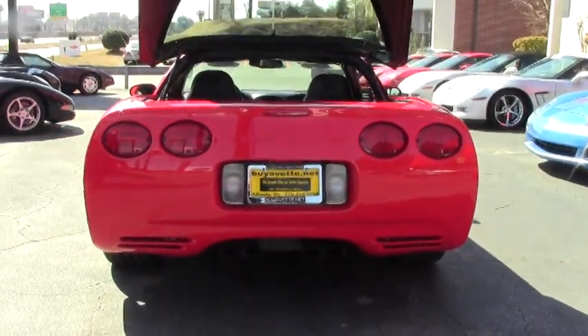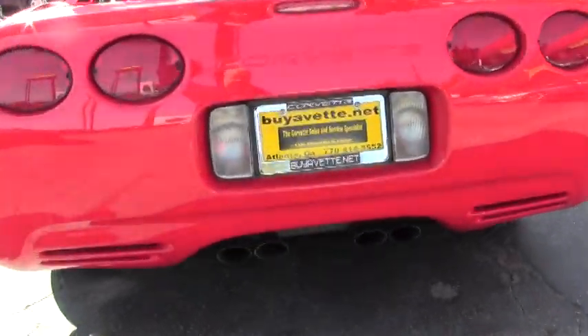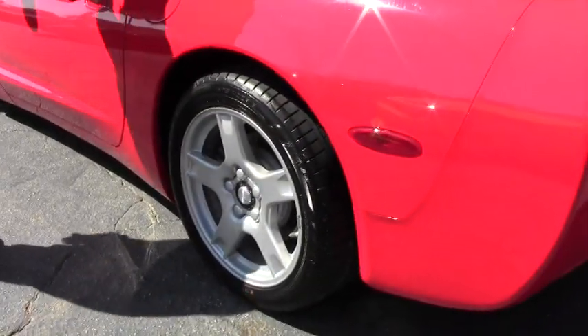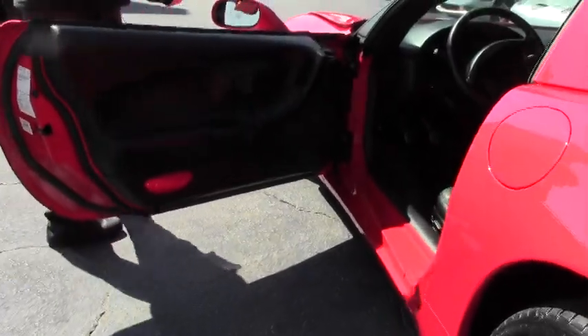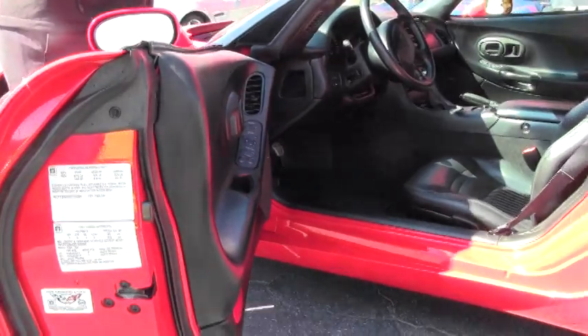She is stock. There's been nothing added to the car. The wheels are stock, and the tires have been recently replaced and are in excellent shape. Our interior, as you can tell, has been kept extremely well. Our dash — there's no fading or anything on our dash.